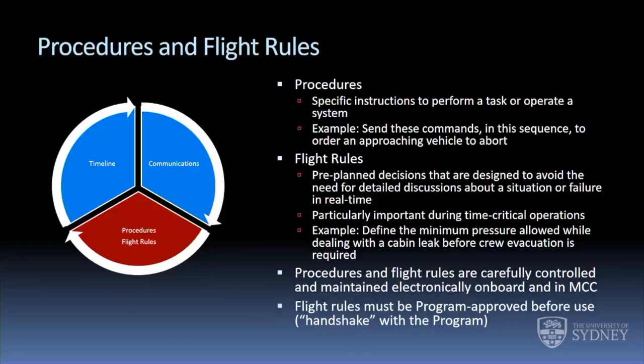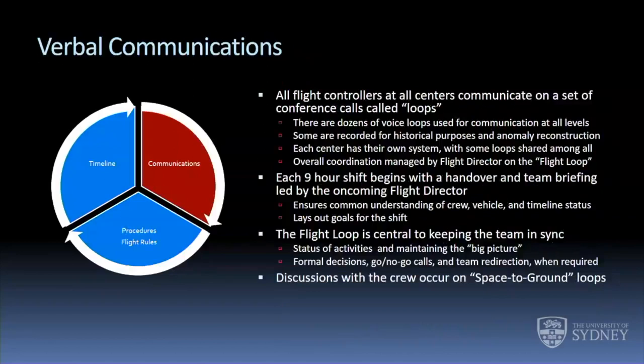Both procedures and flight rules are carefully controlled and maintained electronically, on board and in the control center. Flight rules have to be program approved before they're used. The program is responsible for the hardware, software, and everything going on — the operations team is responsible for executing the mission the program asked them to execute. Flight rules have the effect of potentially changing what's going to happen in the mission, so it's really important that they're written and approved by the program. That's what we call a handshake with the program: yes, we understand how you're going to operate our vehicle, and everyone's in agreement.